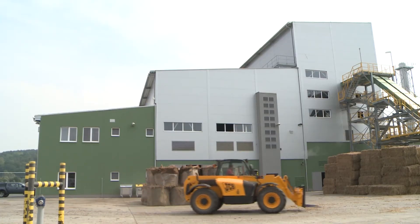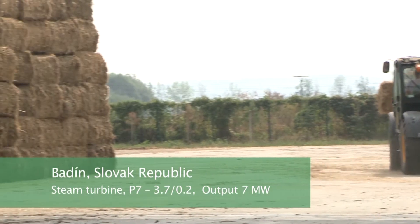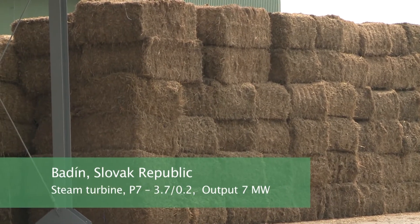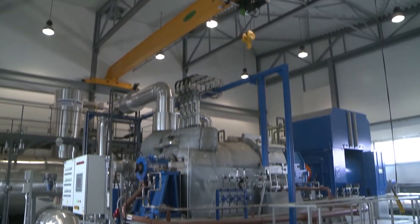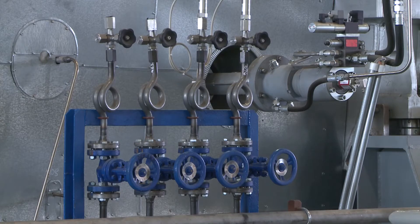The unique, newly built Slovak power plant for producing electricity by incinerating certified biofuel in the area of Badin is home to our 7 MW condensing steam turbine, which supplies the grid with 51,000 MWh of electricity every year.